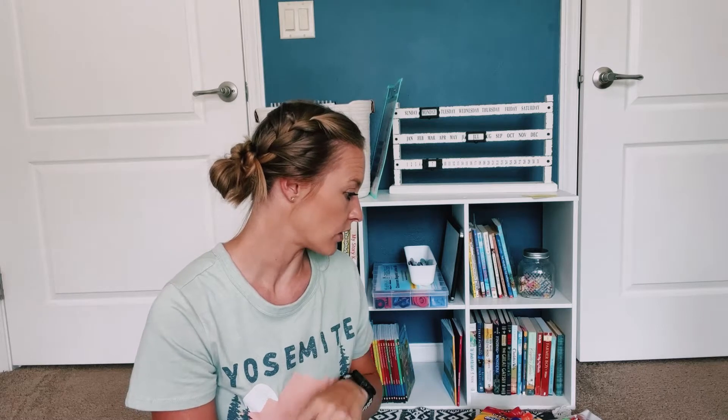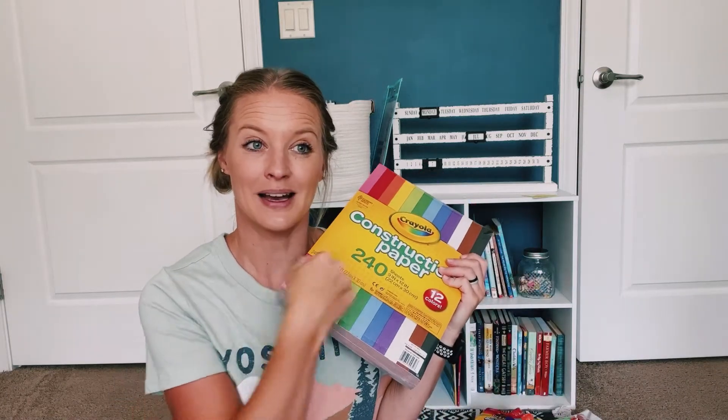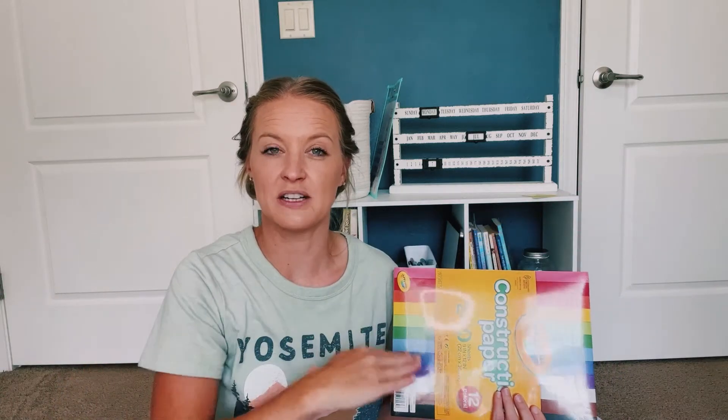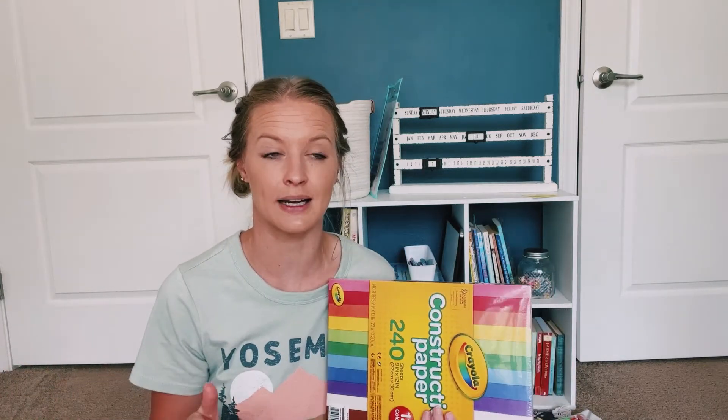Moving on to actual supplies. We got a big old pack of construction paper because we can never have too much — because when we cut a circle out of the middle instead of down here, we throw the whole paper away. I need something to sort and organize this. I've seen the big box with all the different little slots for each color that you'd use in an actual classroom setting. I've seen it at a really good price — I think when I saw it, it was like 25 bucks. The organization is great because we could keep each color in its own spot.